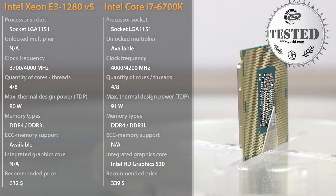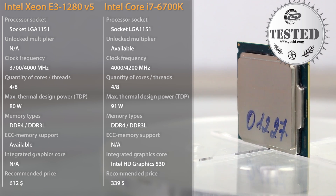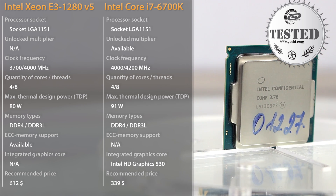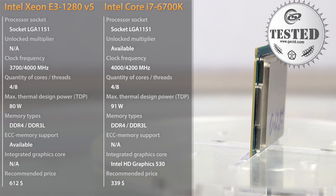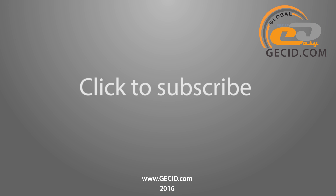The positive points are the implementation of the time-tested Intel Skylake microarchitecture, a relatively low TDP rate, and the possibility of cooler installation compatible with the LGA 1151 socket. Owners of servers and workstations would also be pleased with the support of ECC memory in DDR3L and DDR4 standards. Best regards, and do not forget to subscribe to our channel.